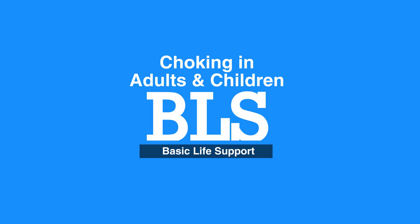Welcome to choking in adults and children. In this video we will discuss relief of choking in adults and children. Choking is a common but highly preventable cause of cardiac arrest.